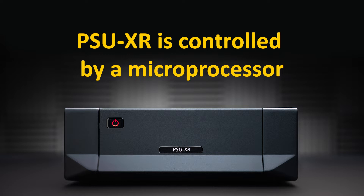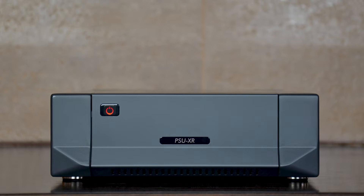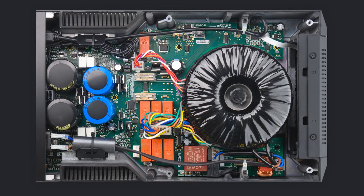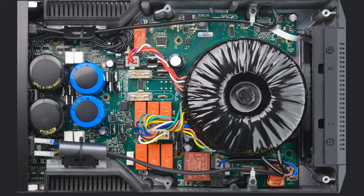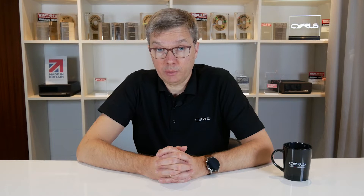Unlike many of our competitors who also offer multiple upgraded PSUs for each of their products, the same single model of PSX-R2 can be used on all compatible classic products. With the PSU-XR we have taken this thinking to a whole new level. Firstly, the PSU-XR is the first power supply from Cyrus that is controlled by a microprocessor. It might also be the world's first outboard power supply with such an intelligent design. It is unbelievably flexible as it optimizes the operating current and voltage conditions for each circuit to perform at its best.